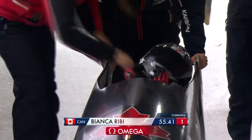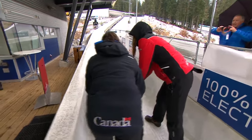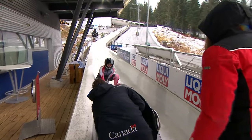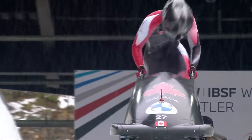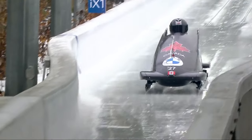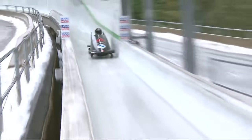Does the grippiness of the track change when it's wet? Does it give runners more purchase or just lubricate and make it harder? In these conditions, because it's quite warm today, the track is going to be a lot grippier. The ice will be softer, giving a little more contact time on those runners. So runner selection and how you steer down the track are all very important depending on the conditions.